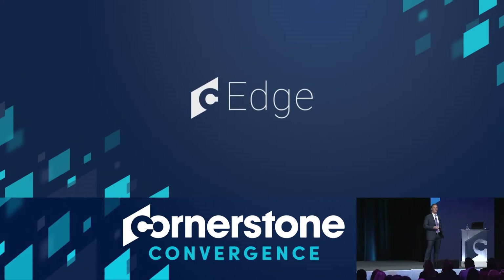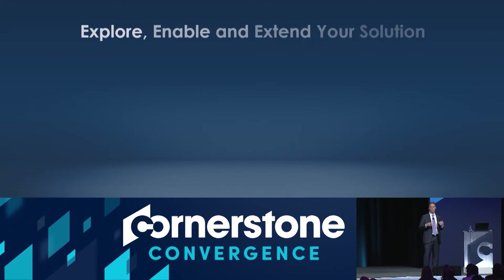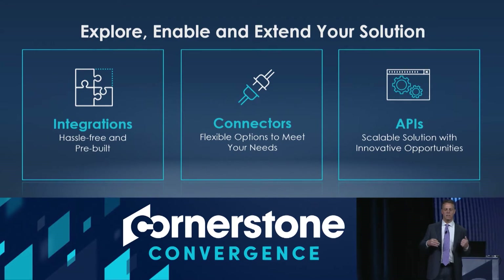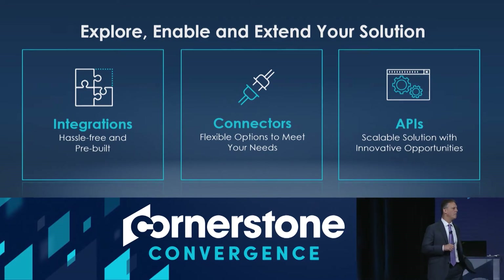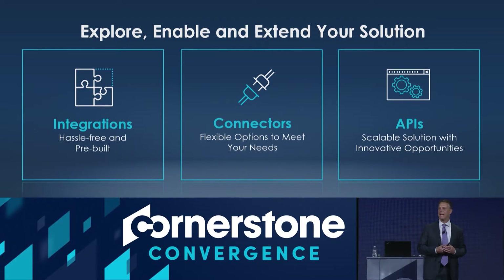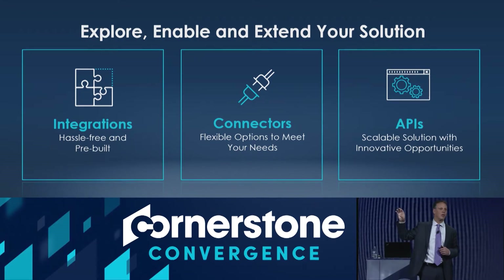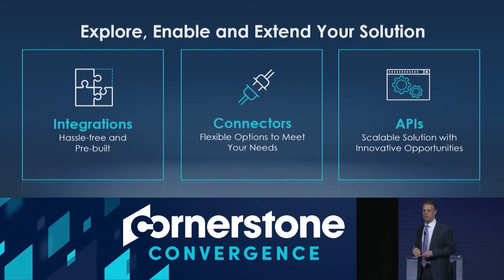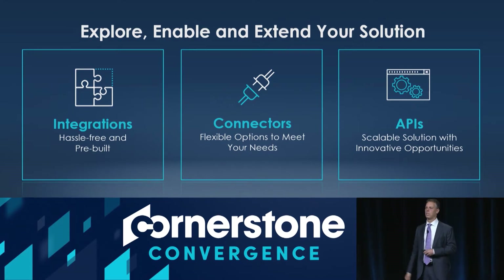Even having that data requires you to move it. So we've been working on Edge, which is intended to help you manage data to and from the Cornerstone solution — enabling you to extend the solution, allowing for simpler and faster integrations, and allowing for the creation of connectors. For example, if you have a background check provider unique to your industry and geography that we don't already partner with, Edge makes it easy to connect, with APIs that let you extend and combine the solution with other systems in your organization.